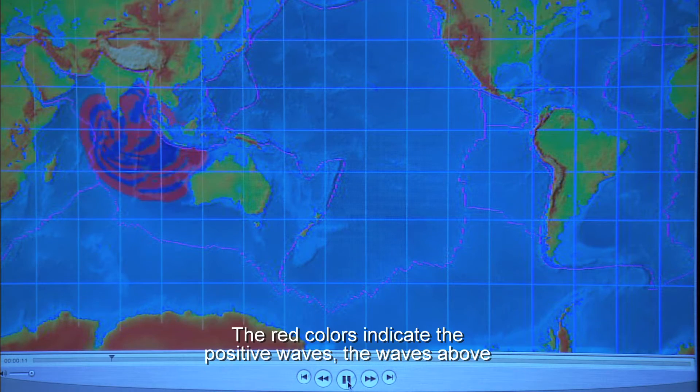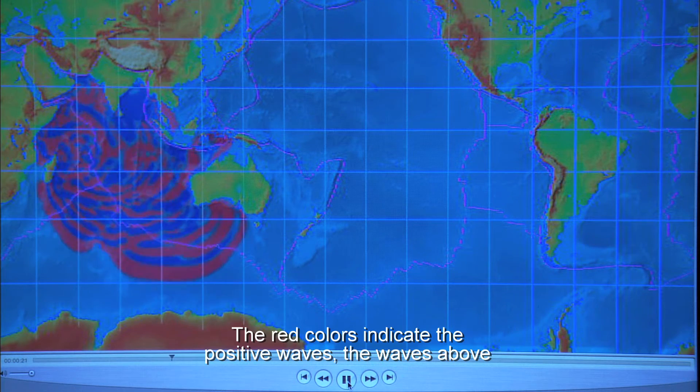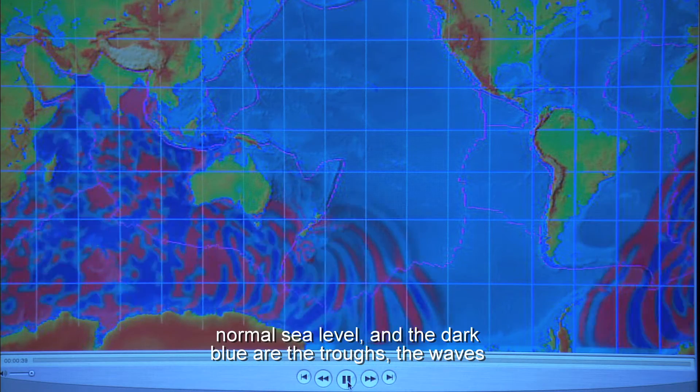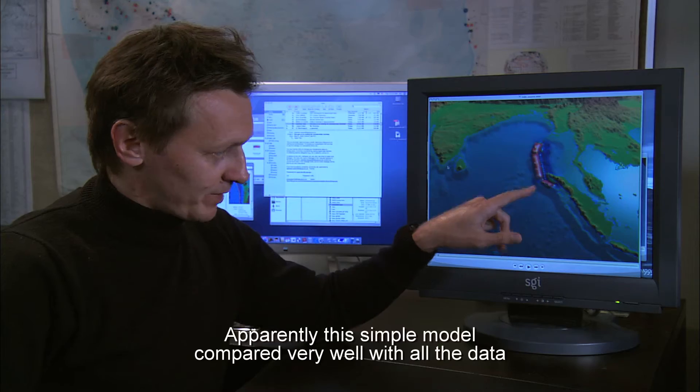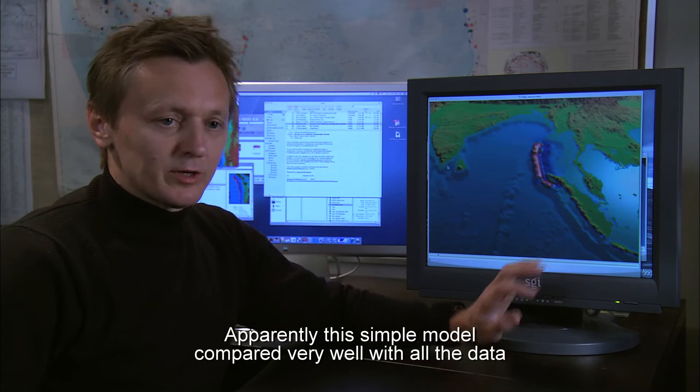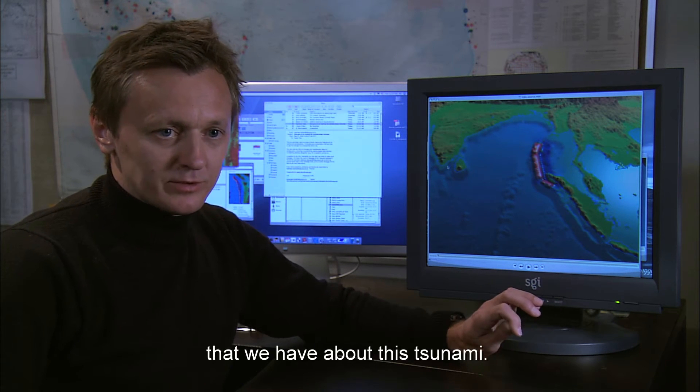The red colors indicate the positive wave — the waves above normal sea level. And the dark blue are the troughs, the waves below normal sea level. This simple model compared very well with all the data that we have about this tsunami.